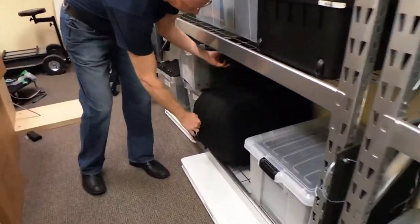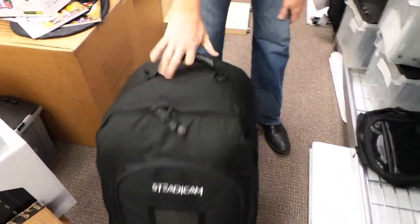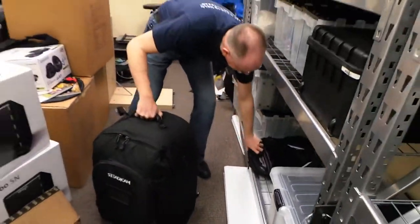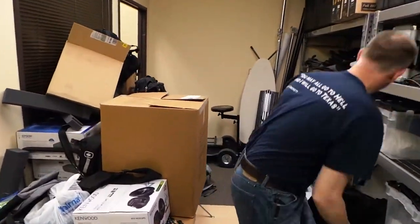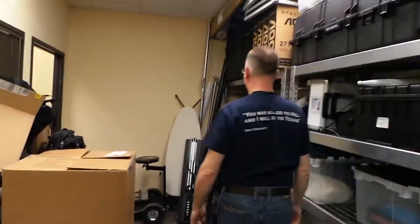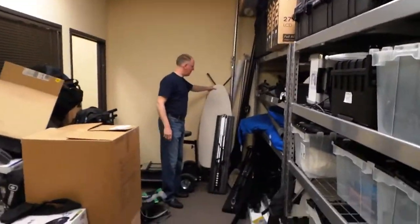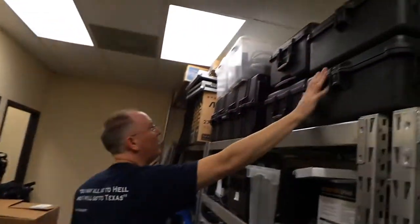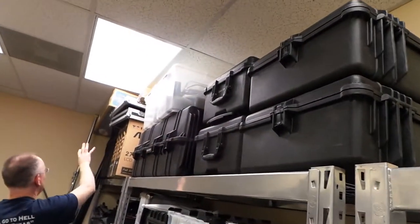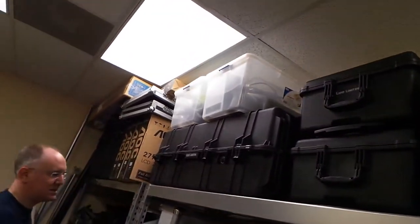This big old bag here happens to be a steadicam, so we've got steadicam units. I notice we have an iron back there — we do. The iron and the ironing board we actually usually use for green screens, if we have a green screen cloth or a backdrop and we want to get the wrinkles out. We've got all these Pelican cases up here for storing all kinds of stuff that we take on the road.